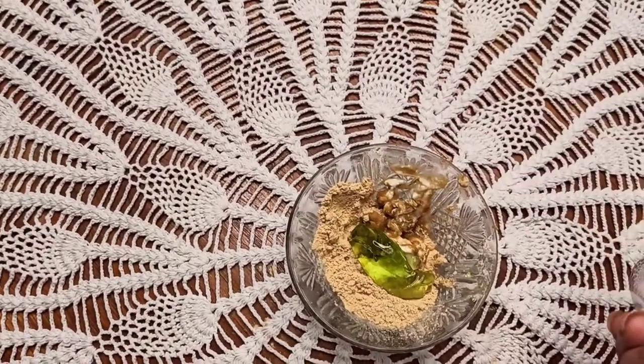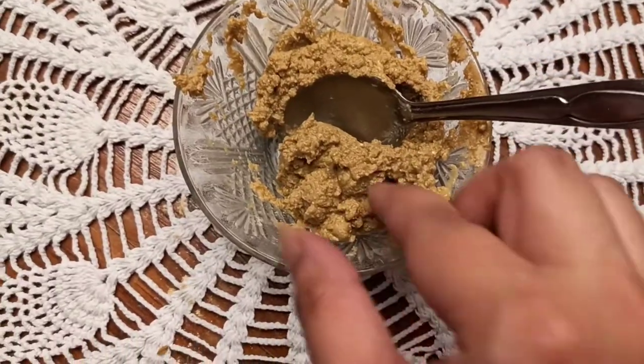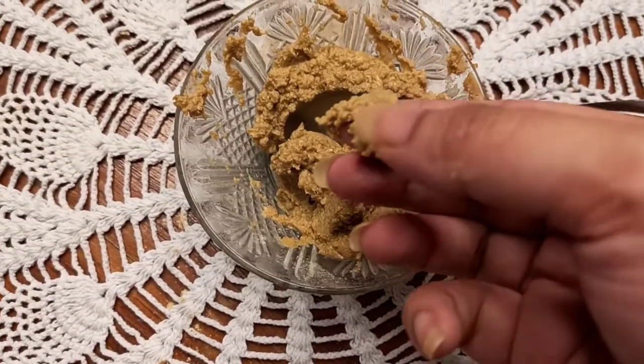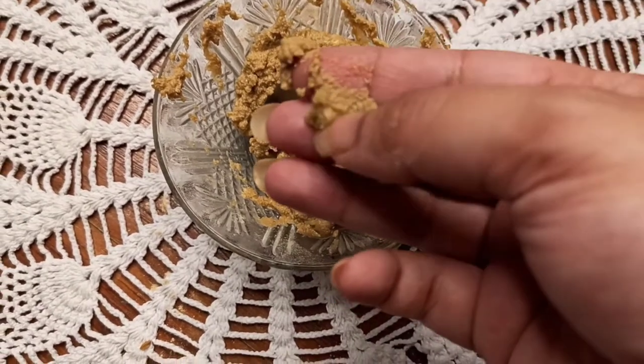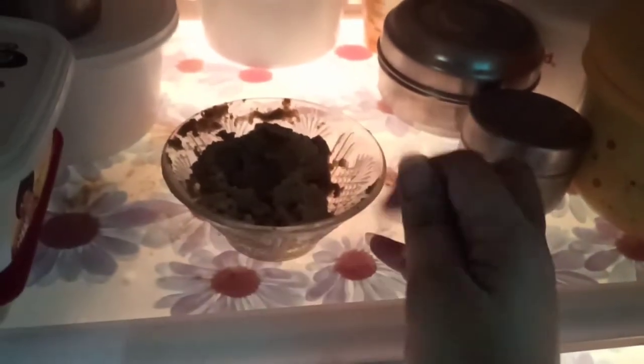Mix all the ingredients properly so that you get a thick consistency like this. Now keep it in the refrigerator for one minute for a cooling effect on the face pack.